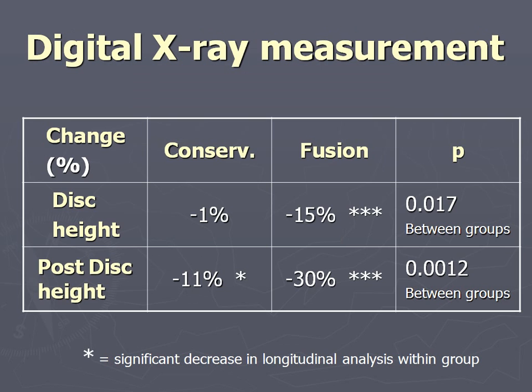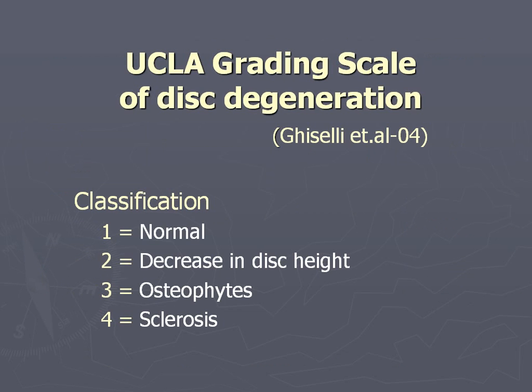This is the key slide in my presentation - I think it actually proves that AST does exist. At at least 10 years follow-up, the disc height in the conservative group went down 1%, and in the fusion group it went down 15%, which is clearly a significant difference. If you look at only the posterior disc height, it went down 11% in the conservative group and 30% in the fusion group, clearly showing that the fusion did in fact affect the disc height at long-term follow-up.